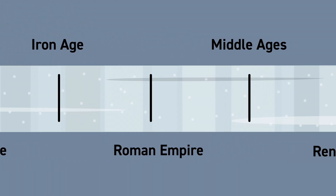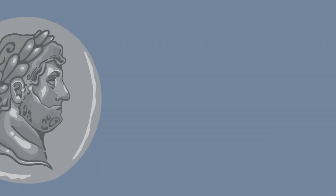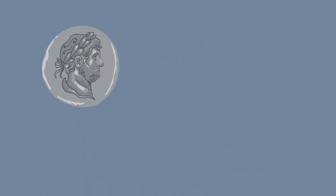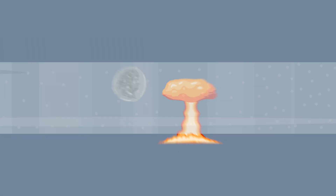We can also connect the stuff in the ice core layers to known time periods across human history — from the peak of the Roman Empire, when smelting silver coins left heavy metals on ice, to the presence of radioactivity in the atmosphere during atomic testing in the 1950s and 60s. The accuracy of the historical record captured in the ice is indisputable.